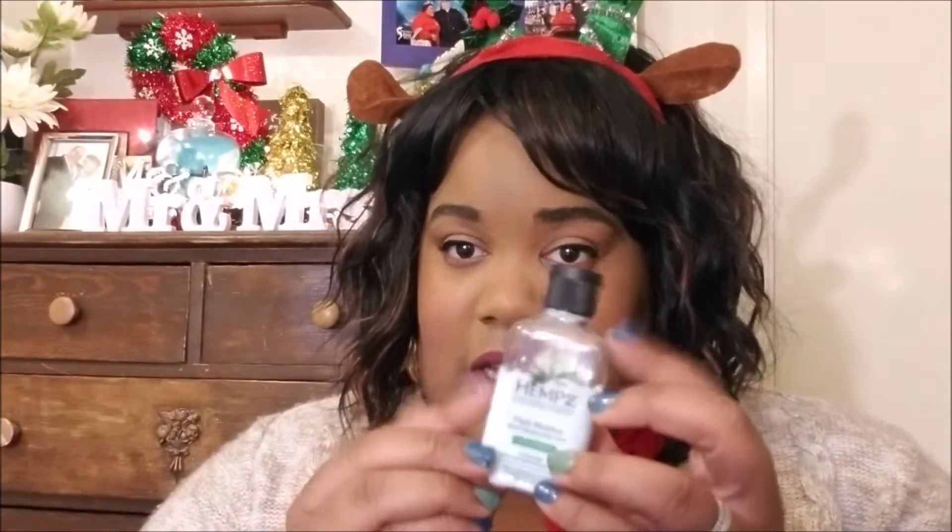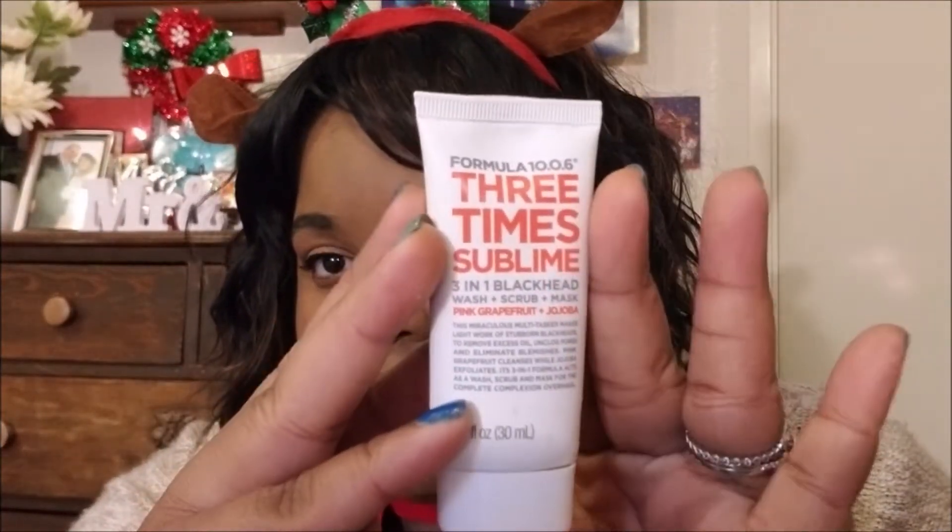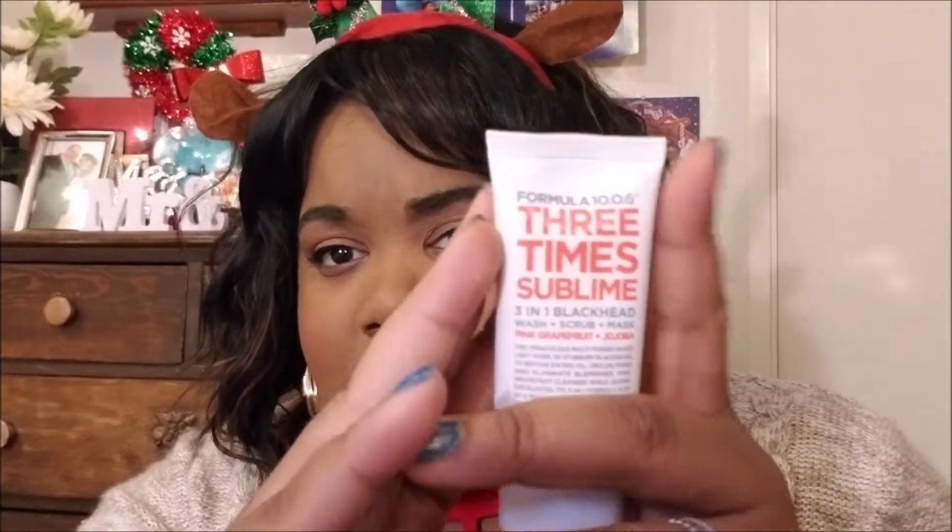It lasts you a long time, so I think that's a good deal from ipsy. I also got this — I think I got this four months ago. It's a face mask and I still have a lot left. I've used it about five times already and it's been lasting me a long time, so I think this was a good deal — good full-size product.